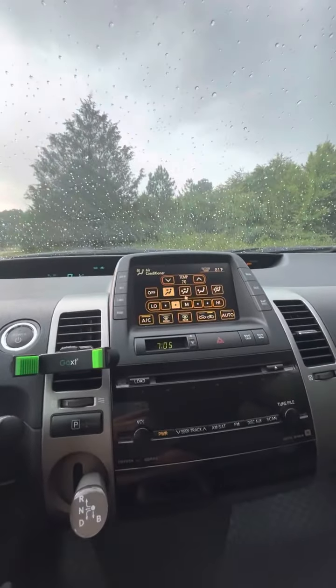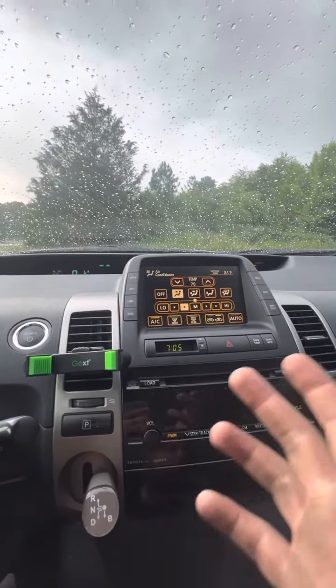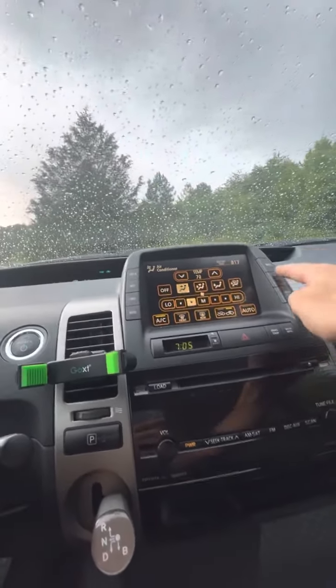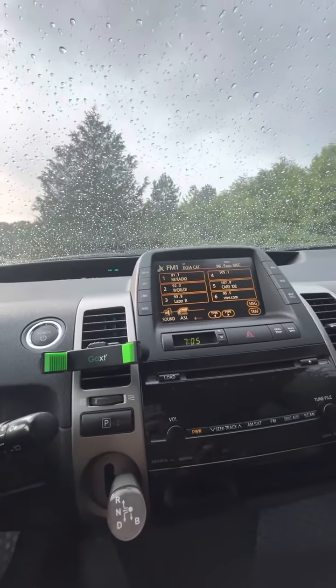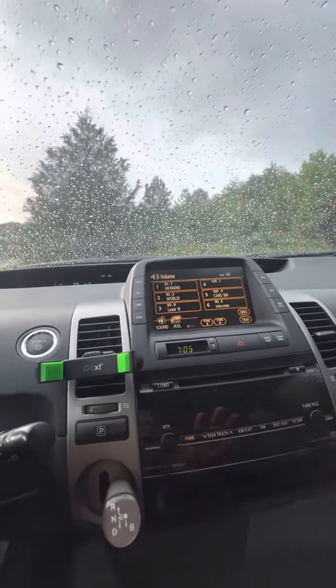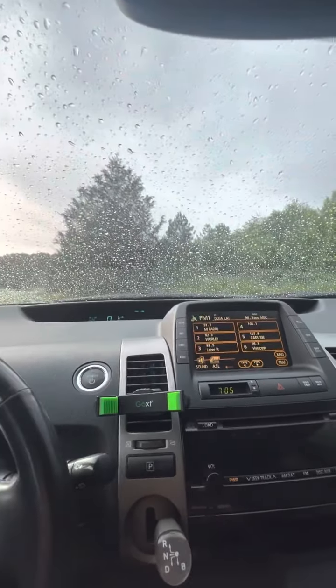Climate — you have everything you would imagine on a manual display, but it's all in the infotainment center here. You do have some dials on the wheel as well, they're just a little more limited. Audio — here's your radio and everything you need. Sounds great. Adjust all your adjustables — it's got JBL, it sounds great.